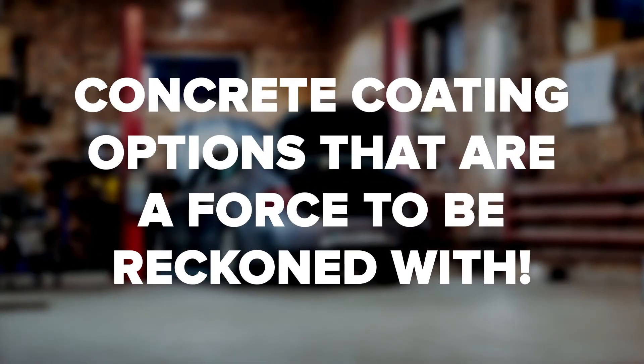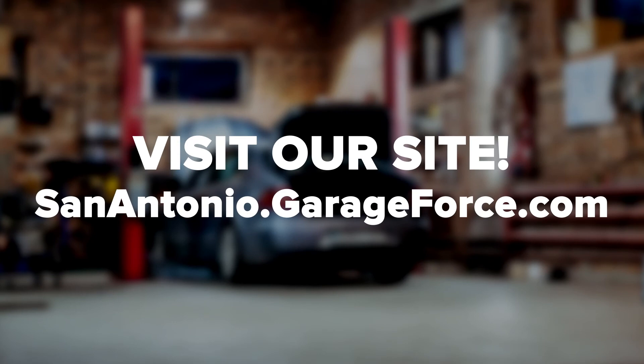We hope you were able to get something helpful from this brief overview of a few of the disadvantages of using an epoxy coating for your garage floor. Although epoxy coatings had their time and place, there are now superior technologies. To learn more about the best coating systems for your garage or storage space, feel free to reach out and get in touch with GarageForce San Antonio at any time. Thanks for tuning in, and if you enjoyed this video, be sure to like, comment, and subscribe.